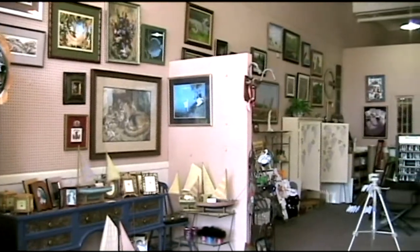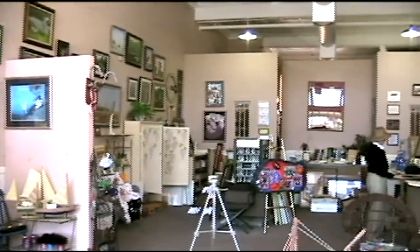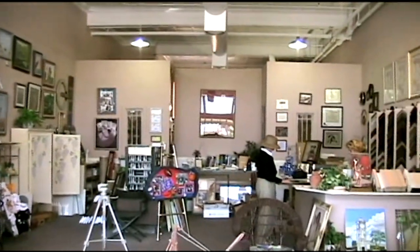Framing is my specialty. There are hundreds of moldings and mats to choose from, but don't worry — I'm here to help guide you to the best framing for your particular needs.